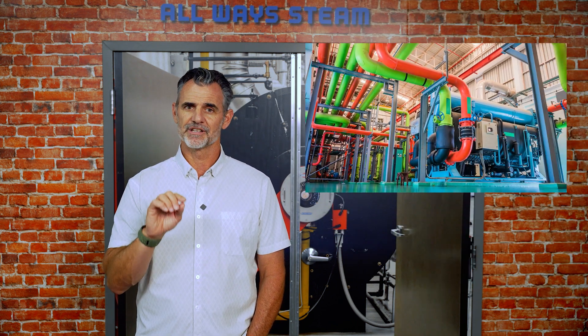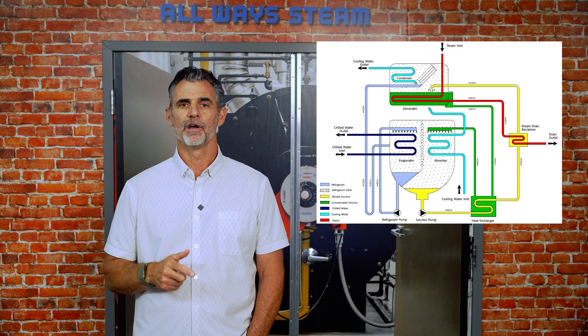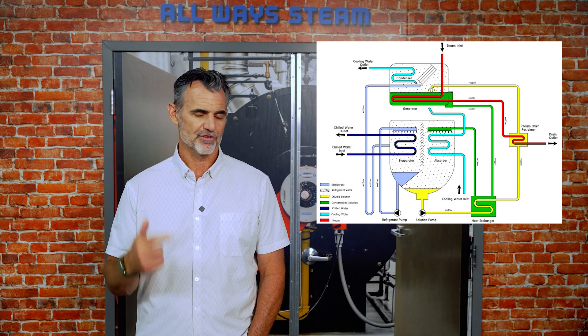But what is an absorption chiller? An absorption chiller is a type of cooling system that doesn't use an electric compressor. Instead, it uses a heat source — often steam — to drive a thermochemical process that produces chilled water for air conditioning and industrial cooling.